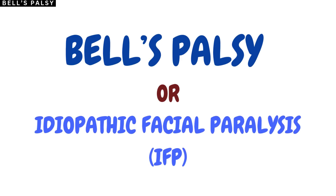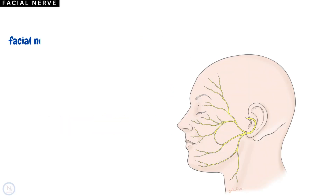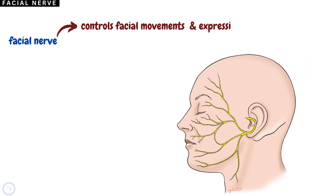In this video, we will be talking about Bell's Palsy, or idiopathic facial paralysis. The facial nerve is the 7th cranial nerve and carries nerve fibers that control facial movements and expressions. The facial nerve maintains the tone of the facial muscles.